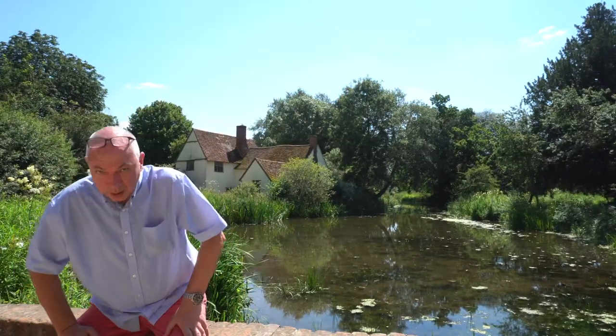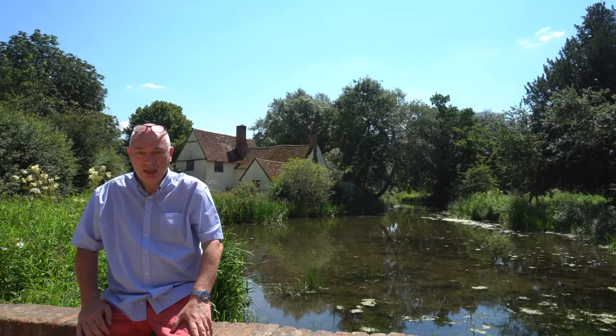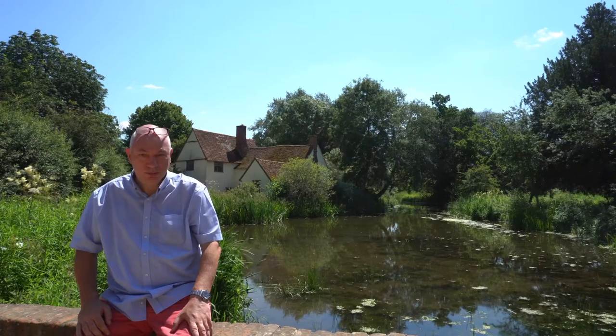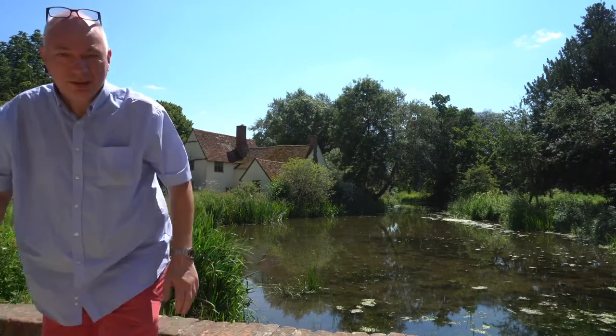The Hay Wain picture today is in the National Gallery and it's six foot by six foot - it's known as a six-footer. When he painted it the English didn't like it. It was only when he went to France that they loved it; it became a big sensation because it was a landscape and landscapes weren't really in vogue at the time - it was mainly portraits.